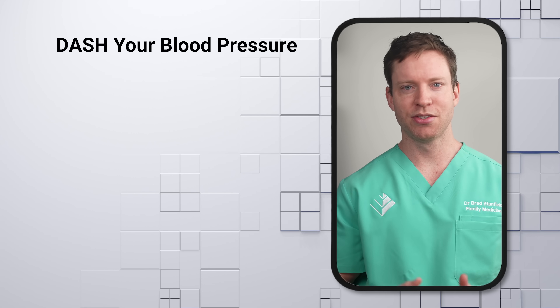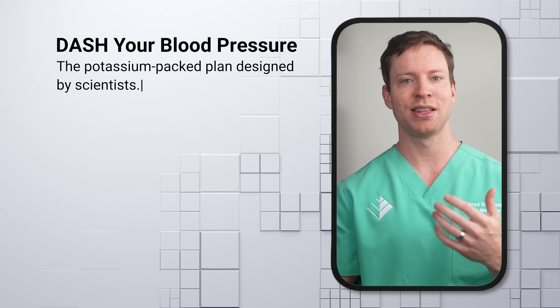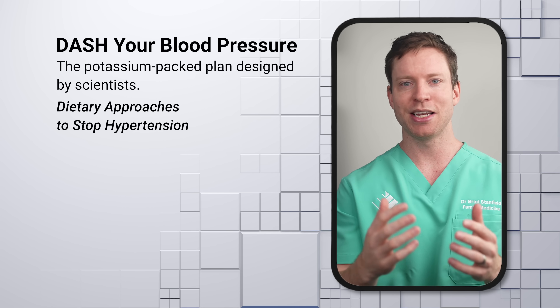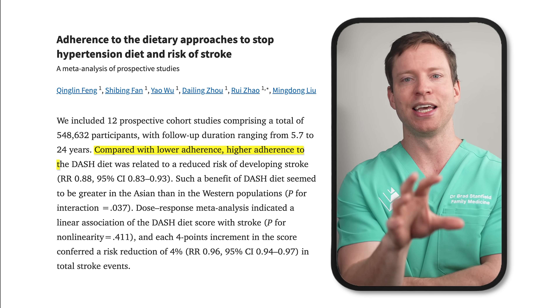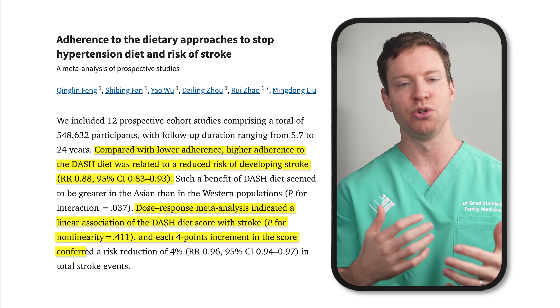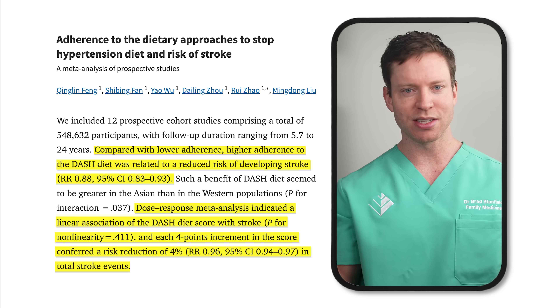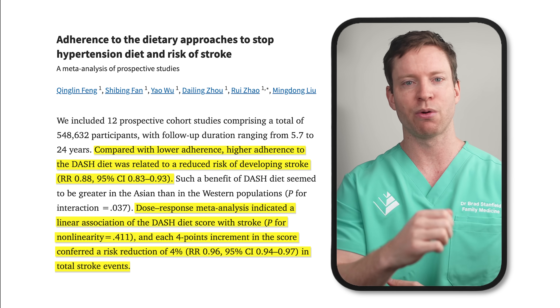But just because I take a supplement does not mean that you should as well. Scientists have actually developed a diet designed to help lower blood pressure — it's called the DASH diet, which stands for Dietary Approaches to Stop Hypertension, and it includes lots of potassium-rich foods. A meta-analysis looking at studies linking adherence to the DASH diet and stroke risk found that those who stuck closer to the diet had a 12% lower risk compared to those who didn't follow it, and it was a linear relationship — the more closely the diet was followed, the better the stroke outcomes.